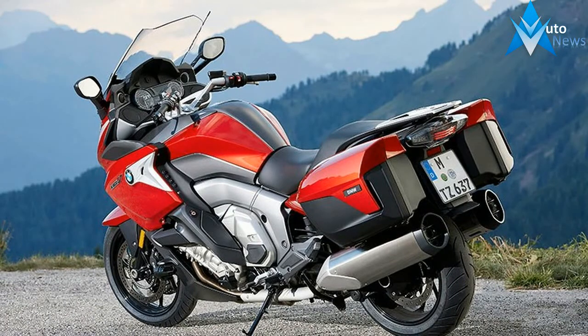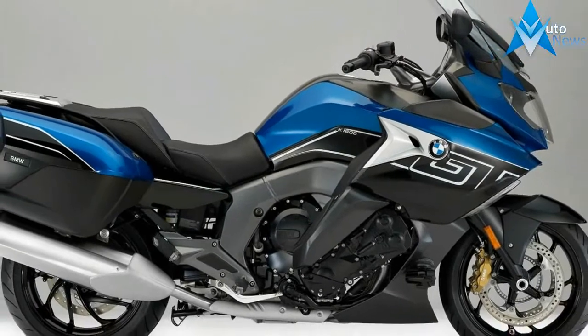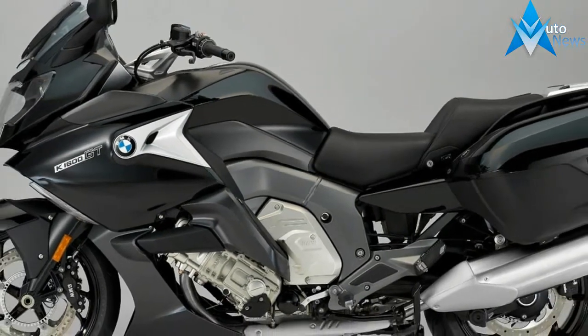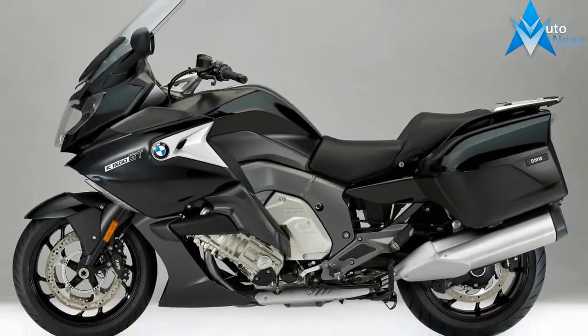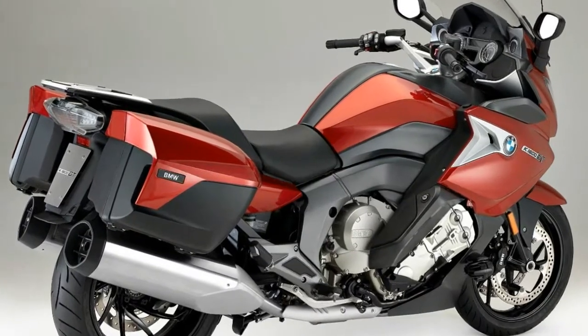The new 2017 BMW K1600GT arrives with many small improvements, some standard, some optional, that make it an even more impressive sport tourer. Let's take a look at the essential changes to BMW's big 6-cylinder long-distance runner.